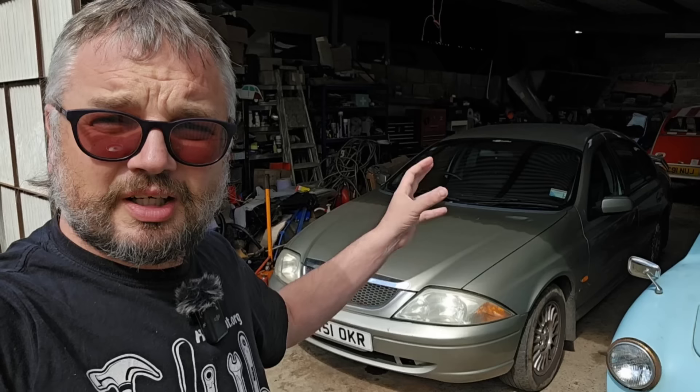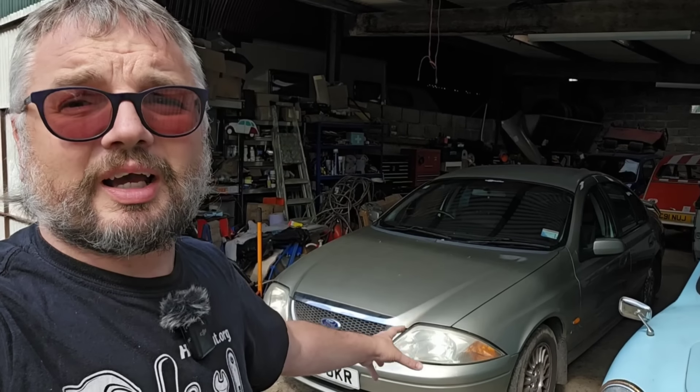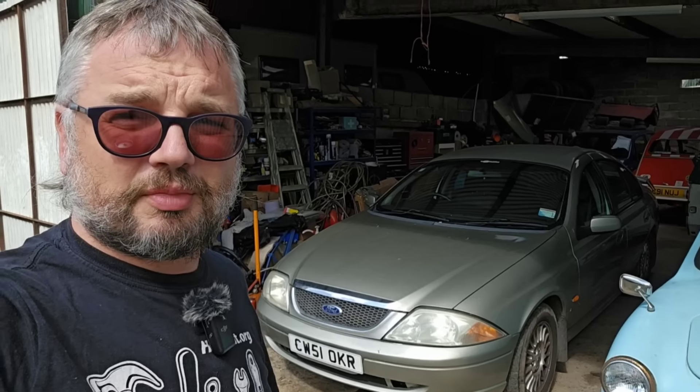Betty the Ford Fairmont is still on a bit of a break at the moment - no mechanical reason for that, more that we can't really afford the fuel at the moment. But she is still taxed, so still on the road. She may yet be doing some miles in the coming week. We might be going off to see my family in the Midlands, and I think Betty would make a good steed.